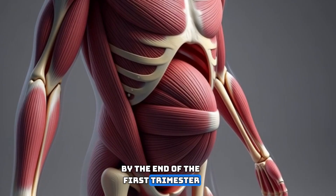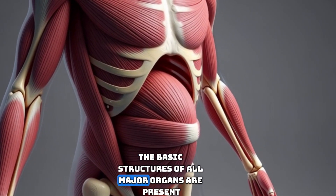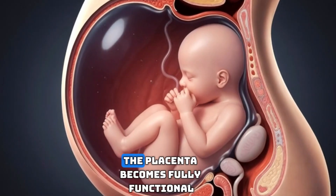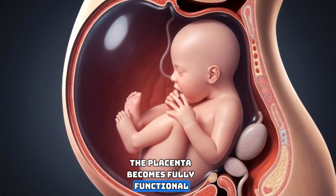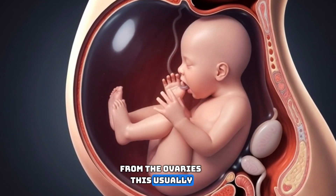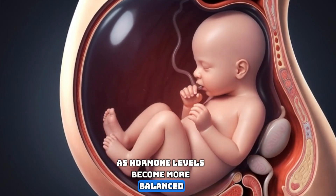By the end of the first trimester, the embryo is now called a fetus. The basic structures of all major organs are present, although they still need to grow and mature. The placenta becomes fully functional, allowing it to take over hormone production from the ovaries. This usually results in reduced nausea for many pregnant people, as hormone levels become more balanced.